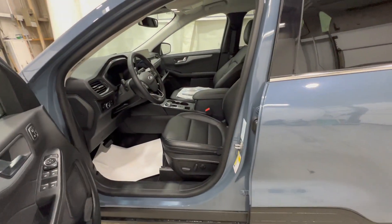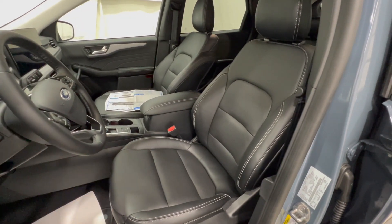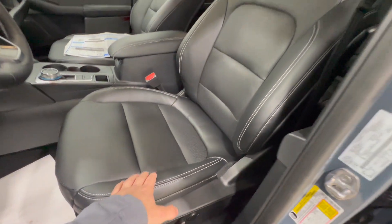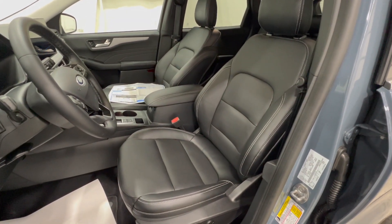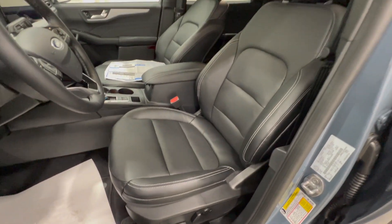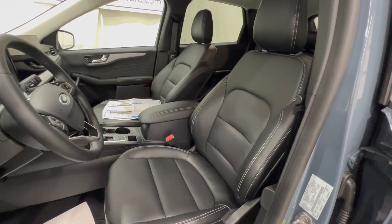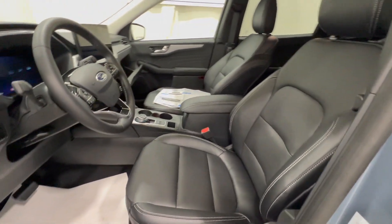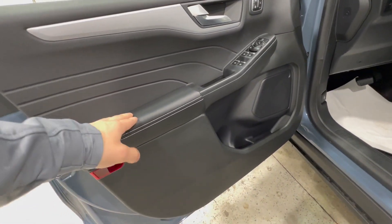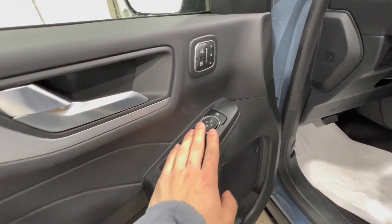Taking a look at the interior of this 2023 Escape, the seat design and material has remained mostly unchanged. Ford still uses the ActiveX material, which is a leather-like surface and a nice vegan alternative to leather. Being a Platinum, the seats are fully power-operated and heated, and they're very comfortable and good-looking. The door panel is also mostly unchanged, with soft touch material on the armrest and power-operated everything.